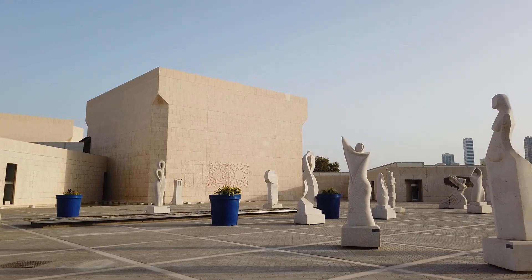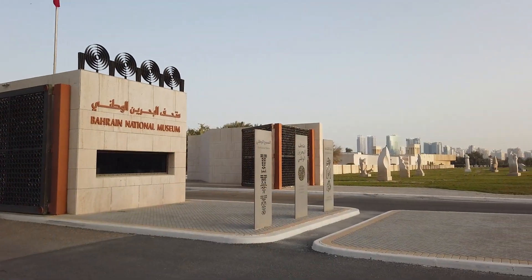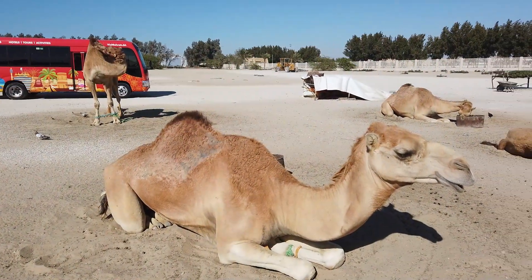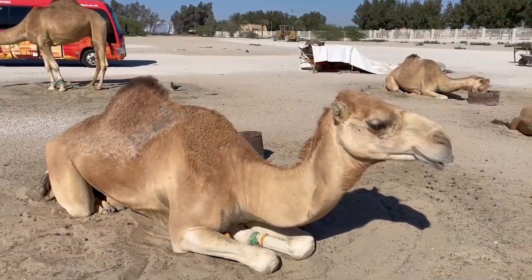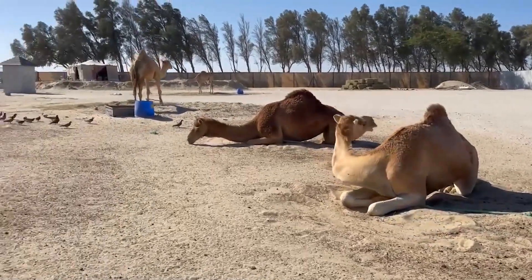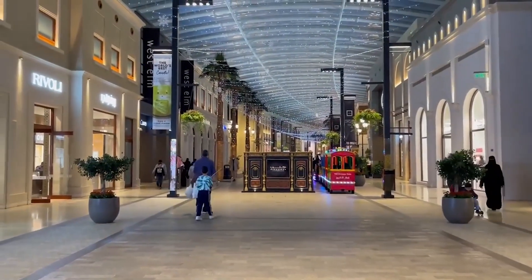The Royal Camel Farm on the outskirts of Manama was founded by the late Sheikh Mohammed bin Salman Al Khalifa, uncle of the current ruler of Bahrain. It's a hobby farm, meaning the animals aren't raised for racing or for their meat, and there are hundreds of camels living here, all owned by the Royal Family. The Royal Camel Farm is not widely advertised as a tourist attraction; however, it's open to the public every day until sunset, so you're free to go and take a look around, see the camels and chat to the farmers. Entry into the farm is free.